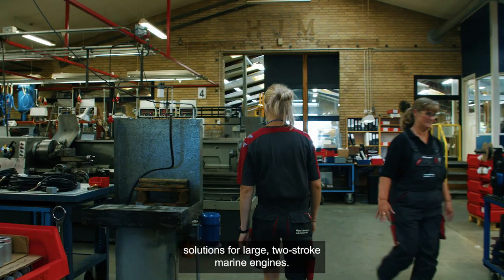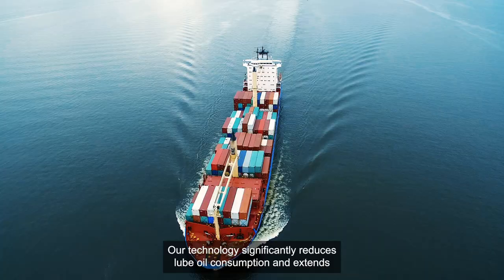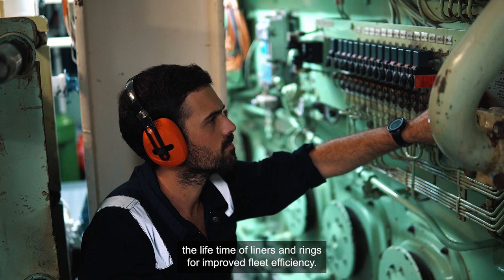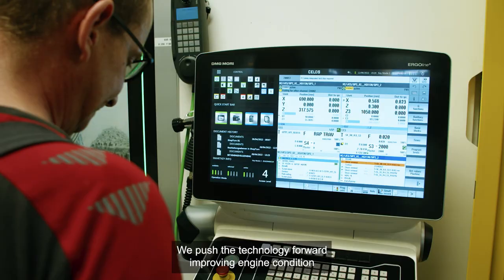Hans Jensen Lubricators develop cylinder lubrication solutions for large two-stroke marine engines. Our technology significantly reduces lube oil consumption and extends the lifetime of liners and rings for improved fleet efficiency.